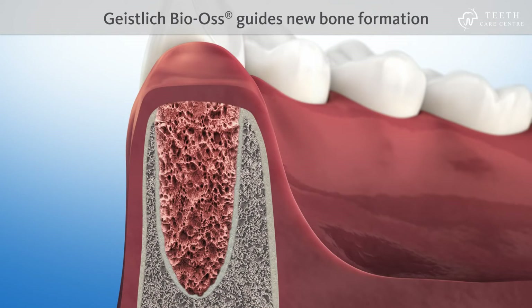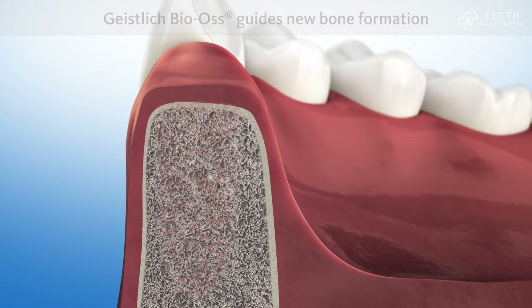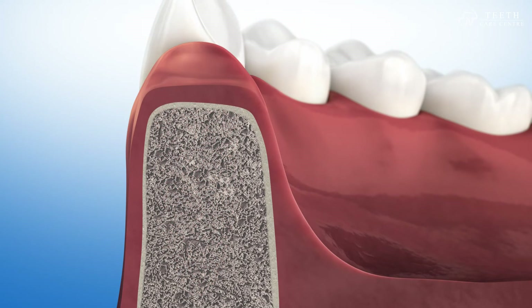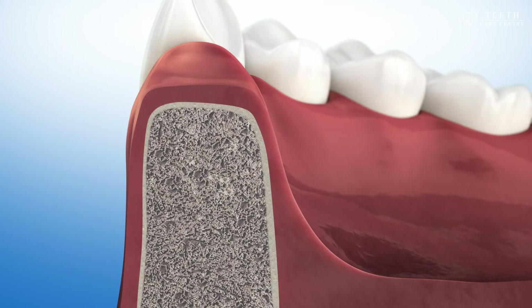The natural structure of Geistlich Bio-Oss serves as a scaffold for new bone formation. Geistlich Bio-Oss is intermingled with new bone after four to six months, and is then included in the natural remodeling process of the bone. The natural contour of the jawbone can be retained, and therefore the gums do not recede either.